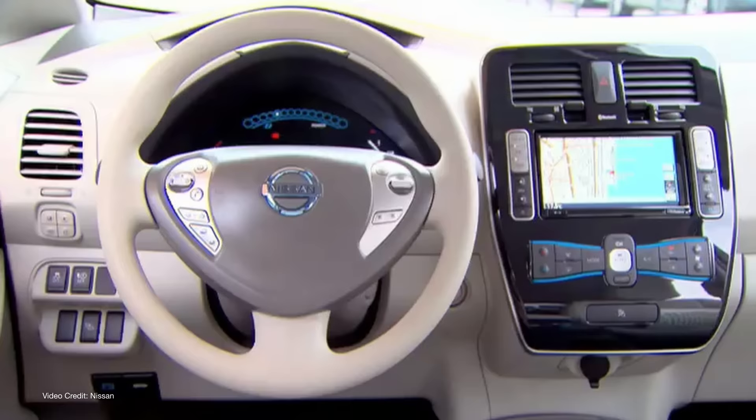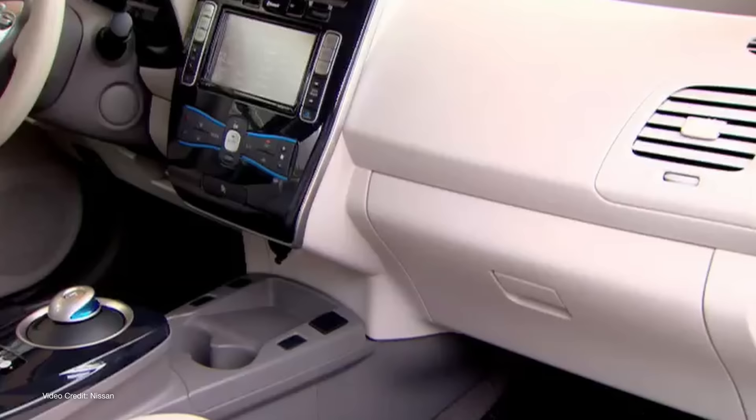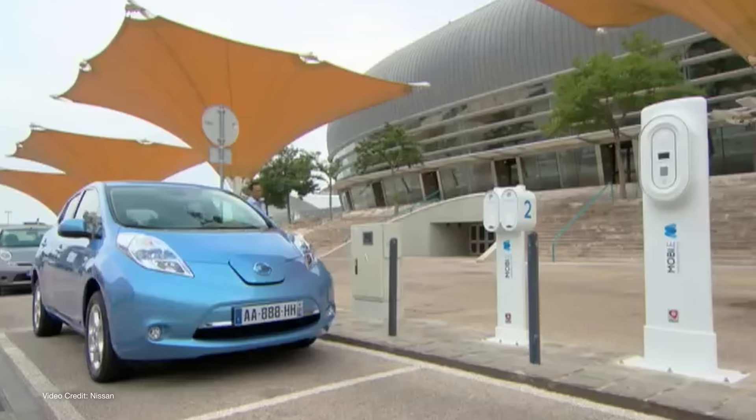When electric vehicles made a reappearance as serious contenders to the internal combustion engine thirteen years ago, Nissan's humble LEAF — so-called because Nissan wanted it to be known as the Leading, Environmentally friendly, Affordable Family car — was the first electric vehicle to hit serious production volume.